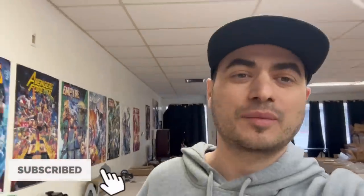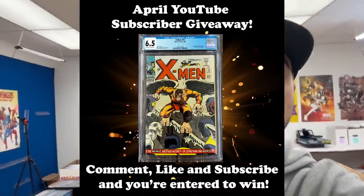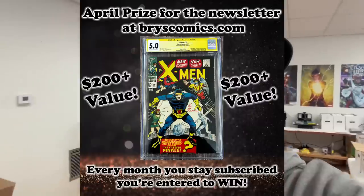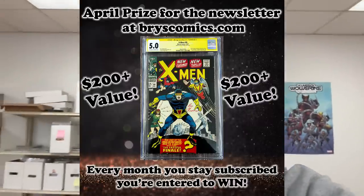So there you have it, folks — another awesome stack of slabs. It's so cool to see all these amazing key comics come through the shop. It does feel a little bit like owning them — it's a weird thing being a shop owner when you see all these books come through. It kind of scratches the collecting itch. Don't forget to subscribe, comment, and like this video for your chance to win this month's April giveaway. Head over to bryscomics.com and sign up for the newsletter to win a free slab each and every month. Follow me on Whatnot and Instagram — thanks as always for sticking with me to the end. We'll catch you in the next one.